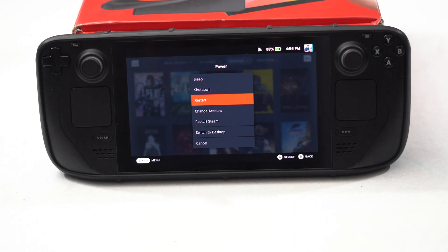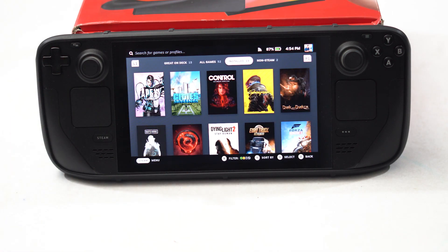That is the first step. Moving to the next one, we have to check the battery. This step is actually informed by Steam Deck support itself — they said to check whether in the previous days you were having an issue with the battery.